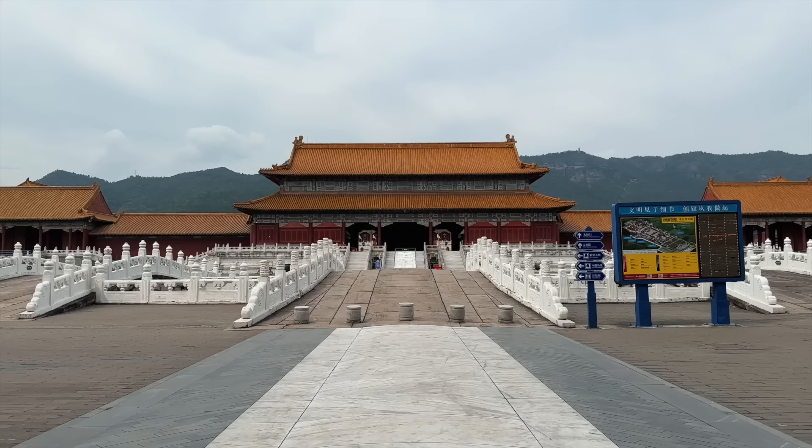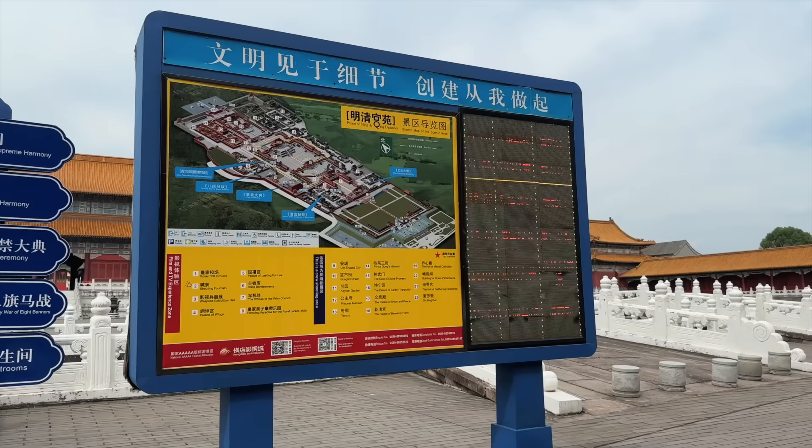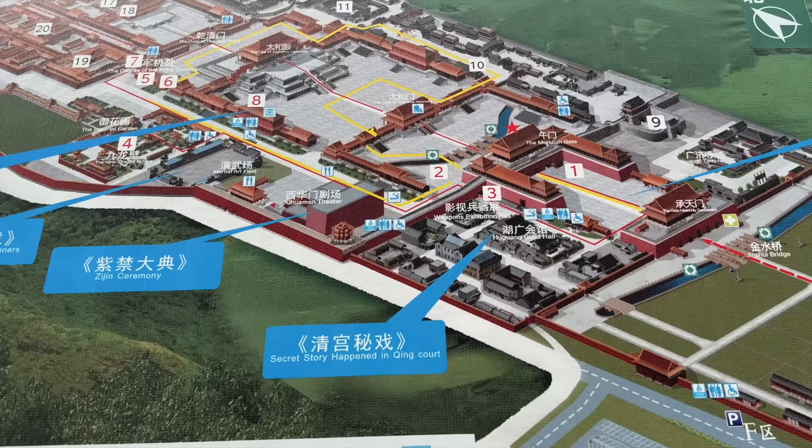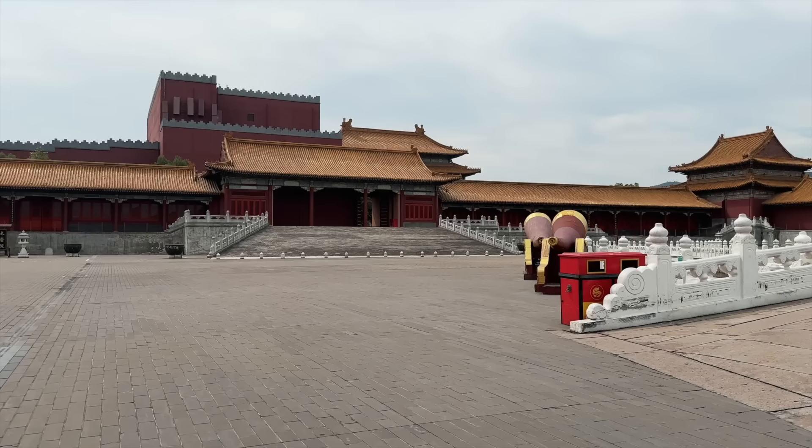That recording was just telling you a show is going to happen at 2 o'clock. If you want to watch it, you should head over there. Basically look at the map — right now we are at position 2, and the show is this one over there. If it's worth filming, I'll film it; if not, I won't. And then we'll walk into the other parts of this place.